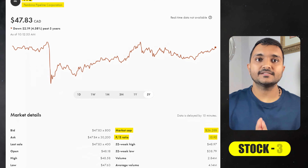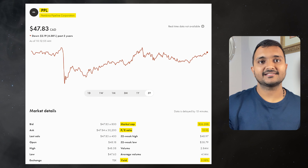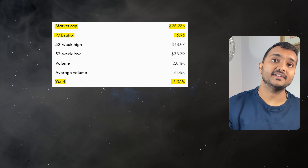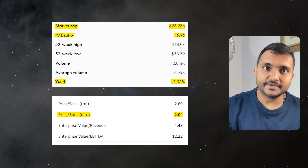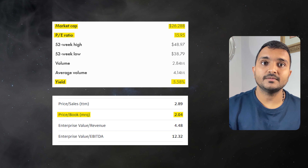The 38th company is Pembina Pipeline Corporation, ticker symbol PPL, currently trading at $48.69 Canadian dollars, with a PE ratio of 16.05 and PB ratio of 2.05. It offers a dividend yield of 5.55% and it is a Canadian transportation and midstream services provider.